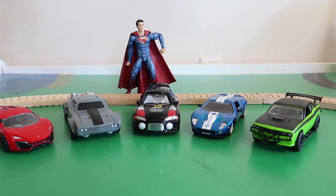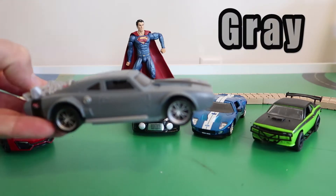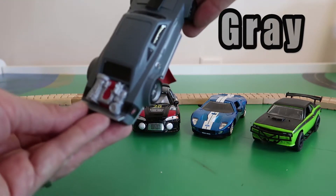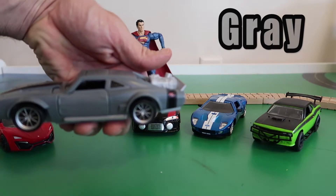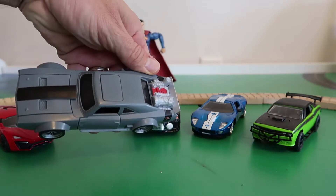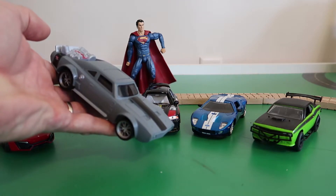Okay, Superman! Which car is next? It looks like we have a gray car! This is a fast car, too! Look, he has a big motor in the back! I bet he can go super fast, just like Superman! That's a gray car, guys! That is a cool-looking gray car! I bet Superman likes to drive that around Sunday afternoon! That is a nice gray car, guys!